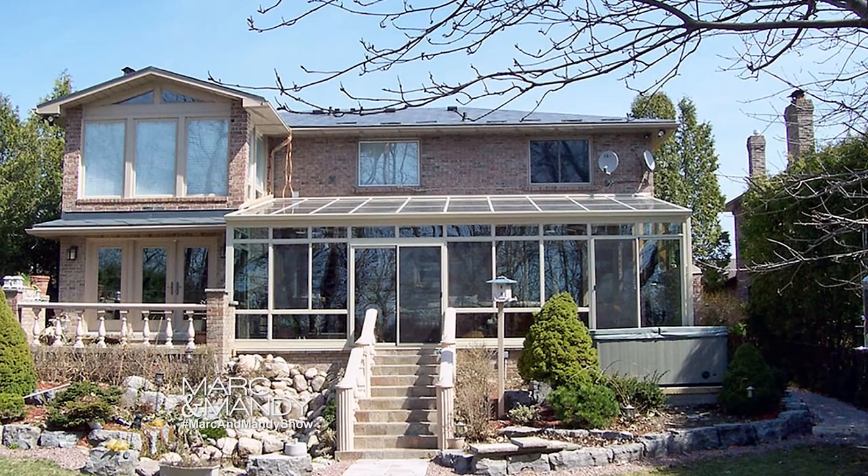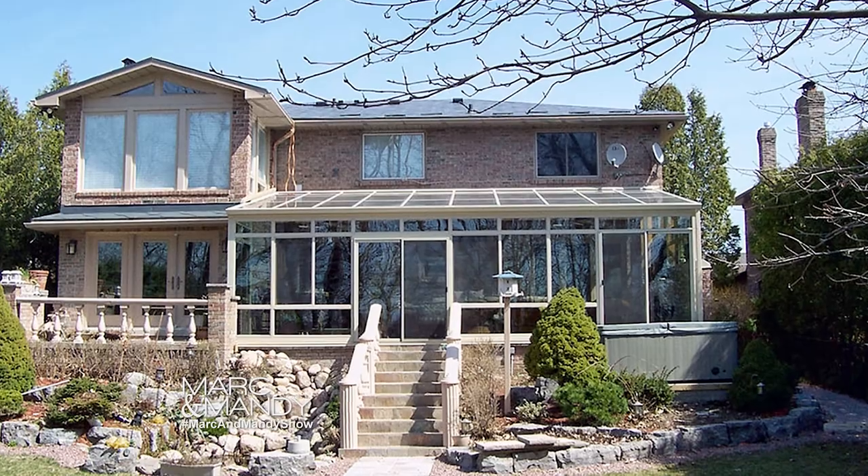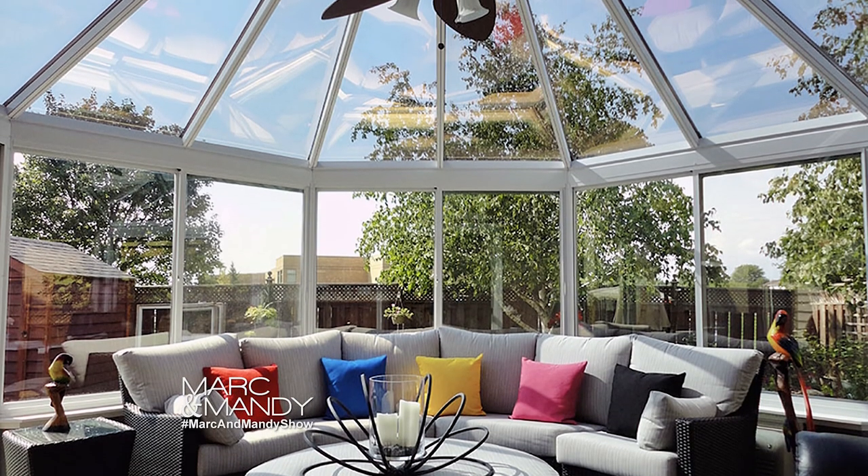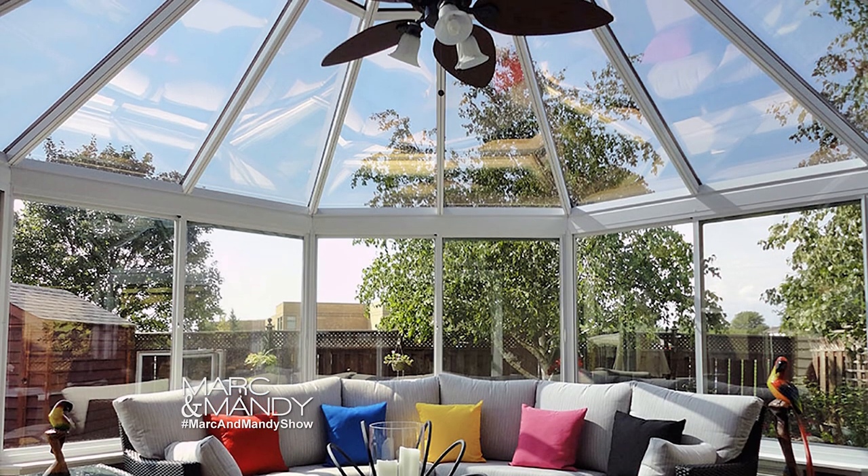The big difference is the amount of glass you're going to have in this room. The amount of natural light that you get from a sunroom or a solarium is opposed to a regular addition. A lot of homeowners have concerns when adding additional space — how dark is my kitchen or family room going to get? With a sunroom or an all-glass room, you don't have that issue. It just opens it all up.